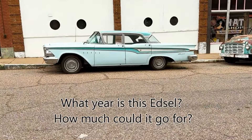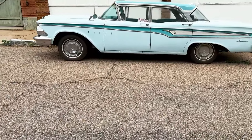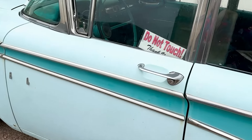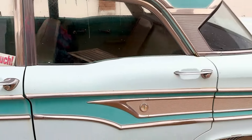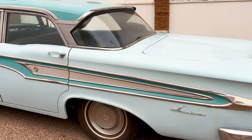This car is absolutely beautiful — it's an old Edsel, and that thing fixed up, it wouldn't take much to fix it up. It already looks like probably an original paint job. Look at the inside of that, all original. Who knows how much that thing's worth, and it's just sitting out here.